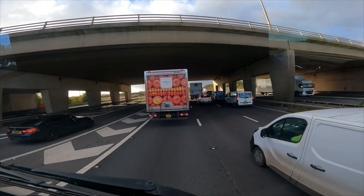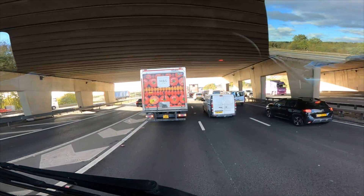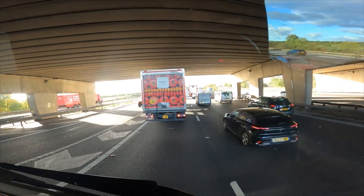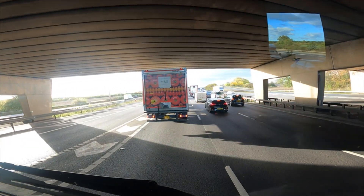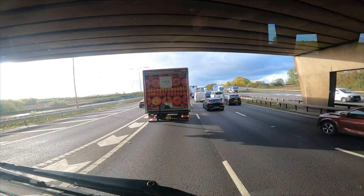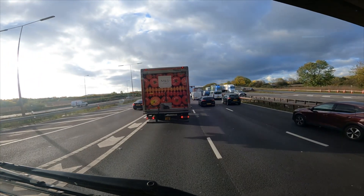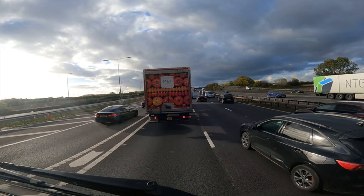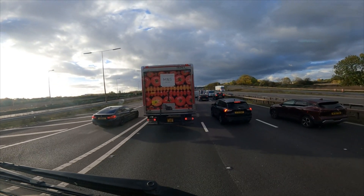I'm not too sure what's happening up ahead — I haven't seen any matrix signs saying accident, congestion, or road closure. So it's all a bit of a surprise. Unfortunately with driving this is what happens from time to time. If you've got any questions, let me know down in the comments — whether you're a new driver, long-term passed, or unsure about HCV driving, I'll try to help as many people as I can.